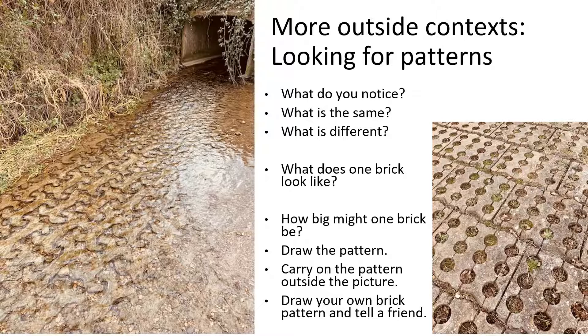Questions such as: what do you notice? What is the same and what is different? What does one brick look like, and if you were to draw one brick viewed from that angle, what would it look like? How do you know it fits together with another brick? Draw the pattern, carry on the pattern outside the picture — so extending that picture outwards with the picture in the middle of the paper — what would the rest of the river picture look like? How do you know? Draw your own brick pattern and tell a friend.